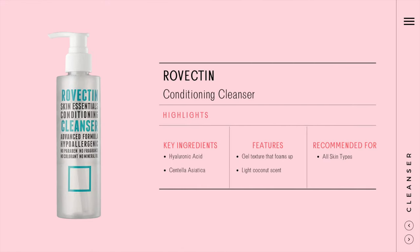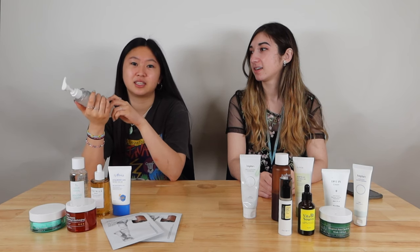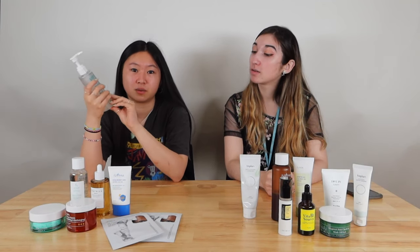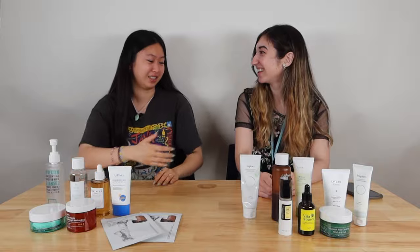I've been using this Rovectin Skin Essentials Cleanser. It's actually pretty hydrating, which is nice. Even though I have oily skin, it's nice to not feel like my skin is about to rip in half when I smile. It's good for people with sensitive skin as well. It says 'respecting the skin barrier' — it meets the skin barrier and goes, 'my bad.'